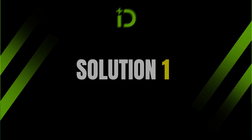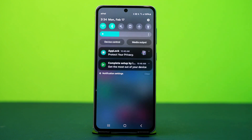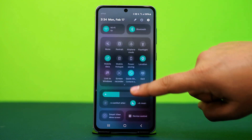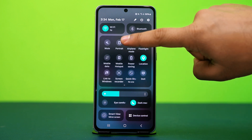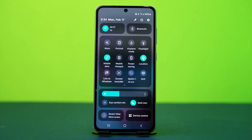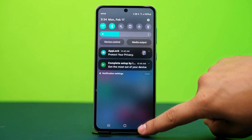Solution 1: Check your internet connection. An unstable or weak internet connection can disrupt WhatsApp functionality. Swipe down from the top of your phone to open the control panel, then turn on airplane mode for about 10 seconds. After that, turn it off — this will restart your network and fix any temporary glitch. Then make sure your internet connection is stable.